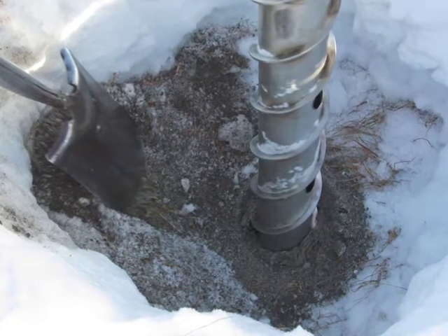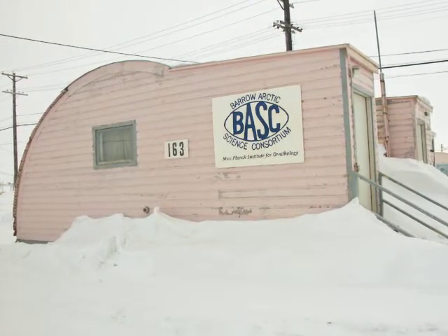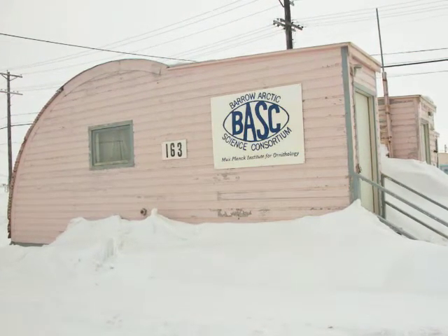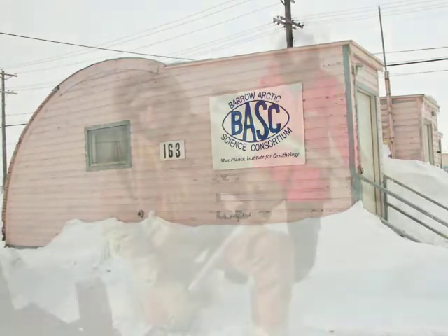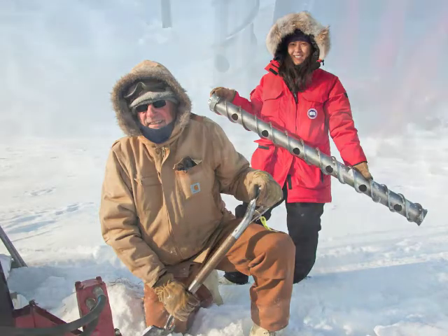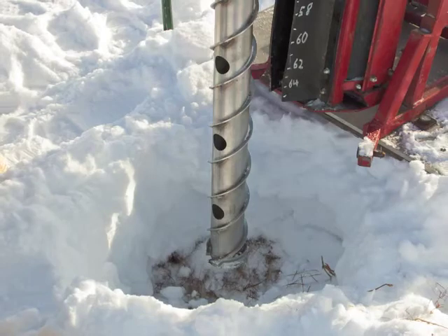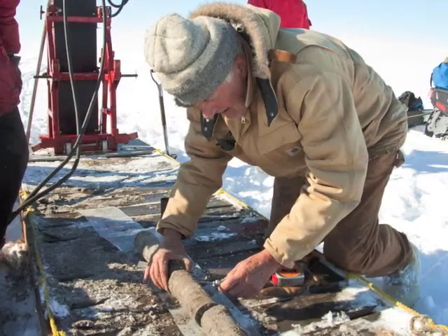On an average year, I spend somewhere between four and eight weeks in either the Arctic or the Antarctic, or both. The most important thing that I do on those trips is to describe and sample soils on different landscapes and collect samples that can be brought back to the laboratory for analysis.